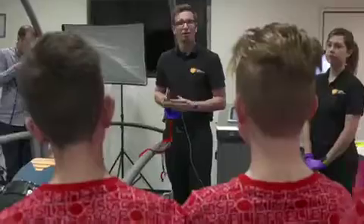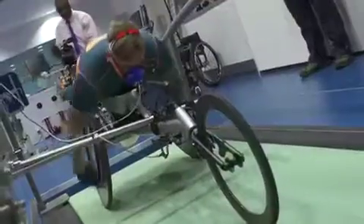In the Enviro Lab, the conditions of the room can be changed to replicate any race track for an athlete around the world.